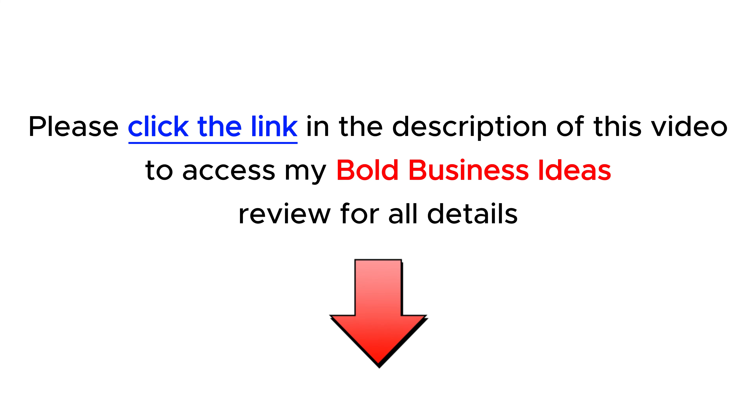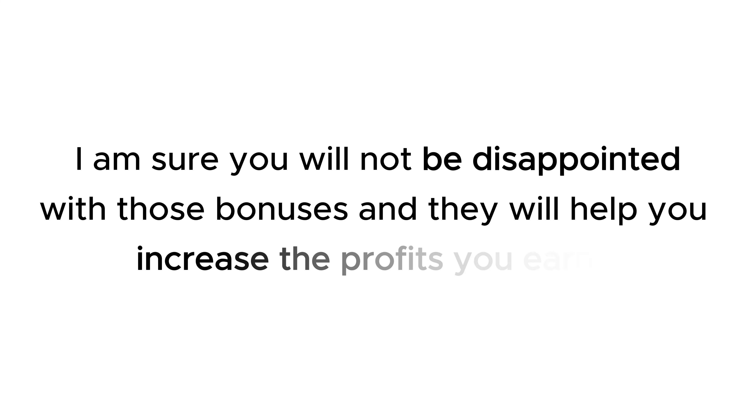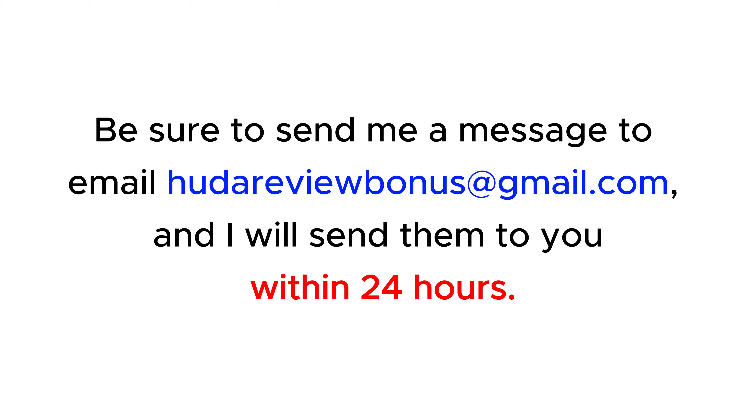Check them out at the end of the product review on my website hootereview.com by following the link in the description. I am sure you will not be disappointed with those bonuses and they will help you increase the profits you earn. Be sure to send me a message to email hootereviewbonus@gmail.com and I will send them to you within 24 hours.